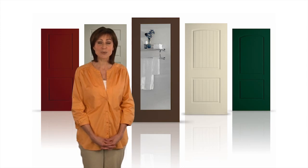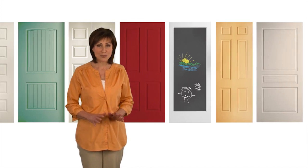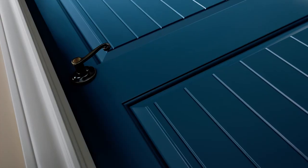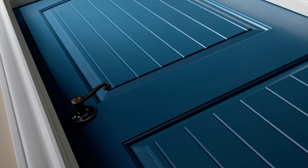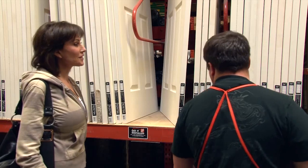But maybe your home requires something a little more stylized. If so, take a look at the selection of Jeld-Wen molded interior doors. With a number of design options, molded doors can really enhance your interior decor while still respecting your budget. Ask a Home Depot sales associate to show you the Jeld-Wen doors they carry.